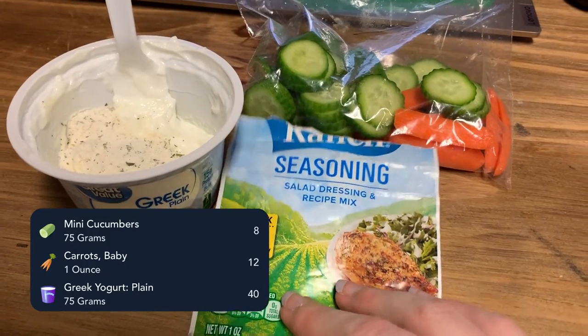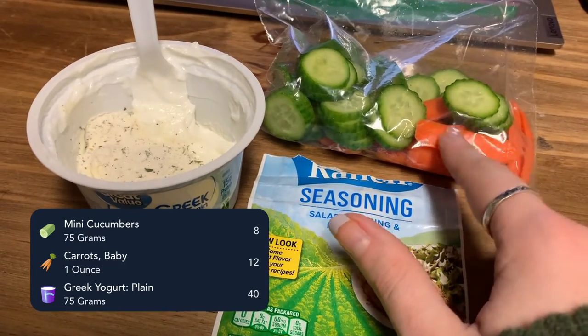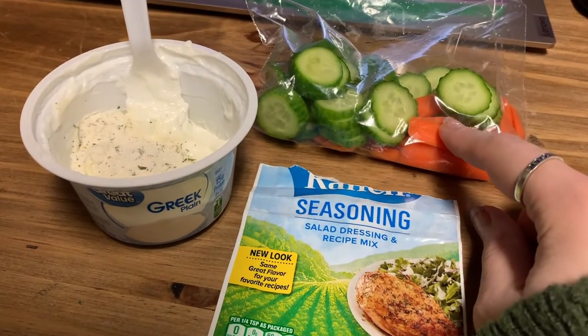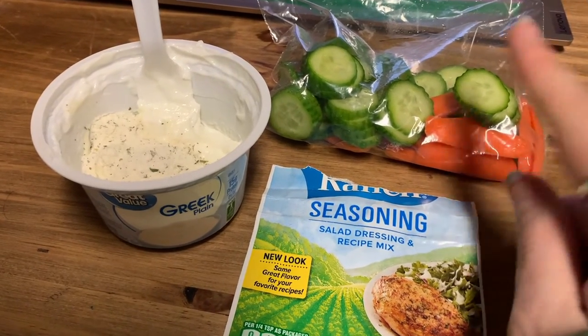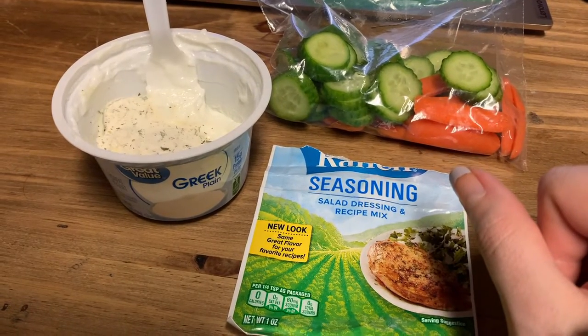If you have any suggestions for different veggies that would go well in this ranch dip, let me know. I'm thinking of trying broccoli florets next — I loved dipping broccoli in ranch growing up. That's my snack and I'll check in when we get home.